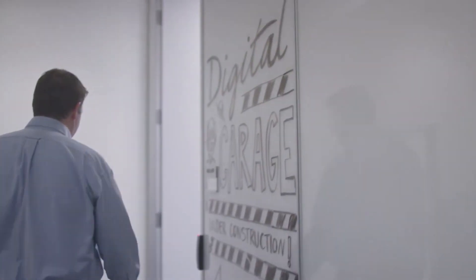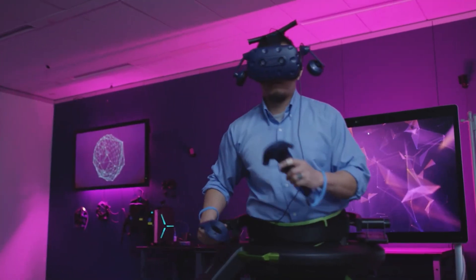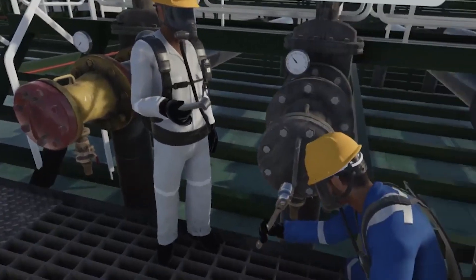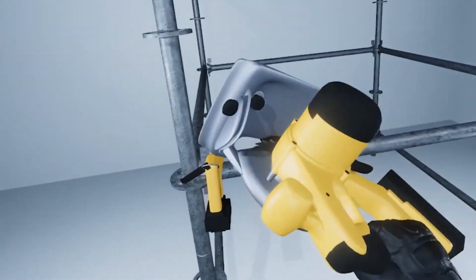Organizations in both the public and private sectors are increasingly looking to virtual reality to train their workforces. Virtual reality, or VR, has been shown to increase knowledge retention and drastically reduce training costs when a trainee is placed into a virtual environment to learn and practice work-related tasks.